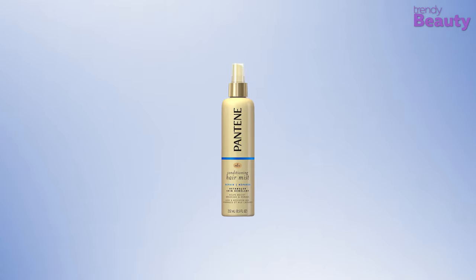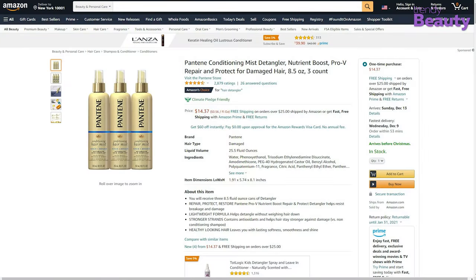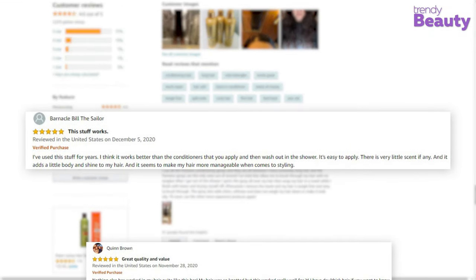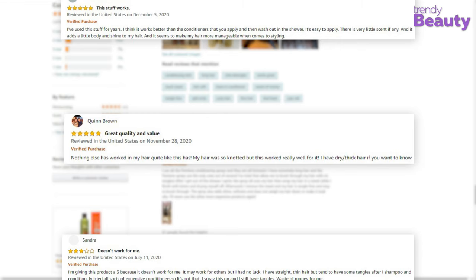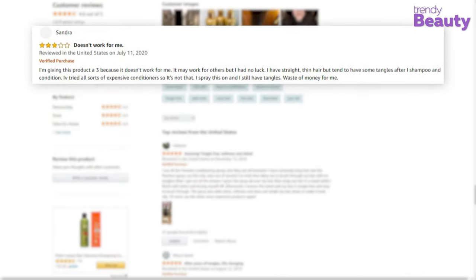The Pantene Conditioning Hair Mist Detangler has earned quite a number of reviews and ratings on Amazon. According to the reviews, this product detangles hair instantly and it's easy to use as well. But besides all the positive reviews, some users said that the product didn't quite work for them.